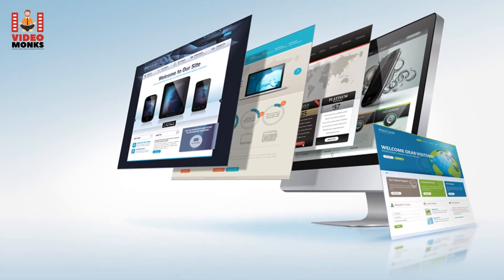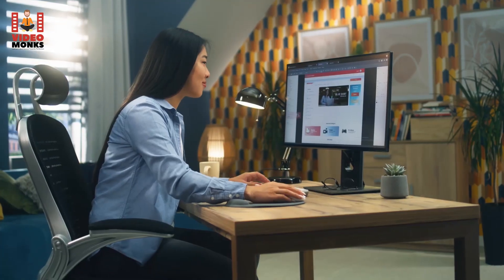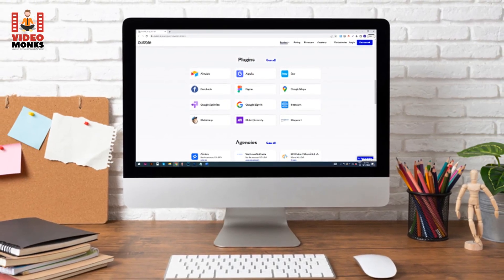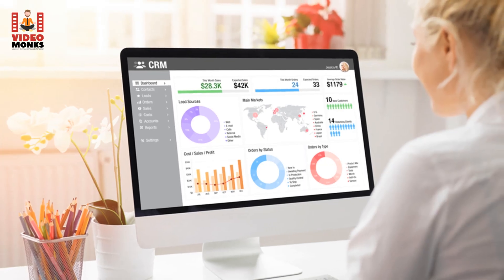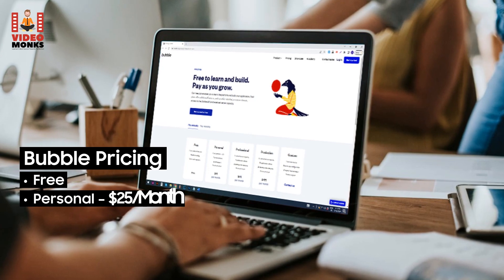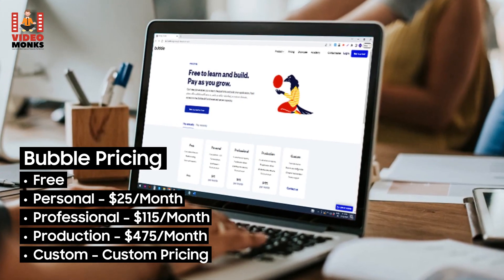6. Bubble. Easy to use and highly functional, with Bubble you can develop and launch web applications within a few hours. You can edit the main page and create engaging content, and lay the foundation of a marketplace with various templates and plugins. If you want to develop apps, CRMs, dashboards, and other software, Bubble would be your best bet. Pricing: Free, Personal $25/month, Professional $115/month, Production $475/month, Custom pricing available.